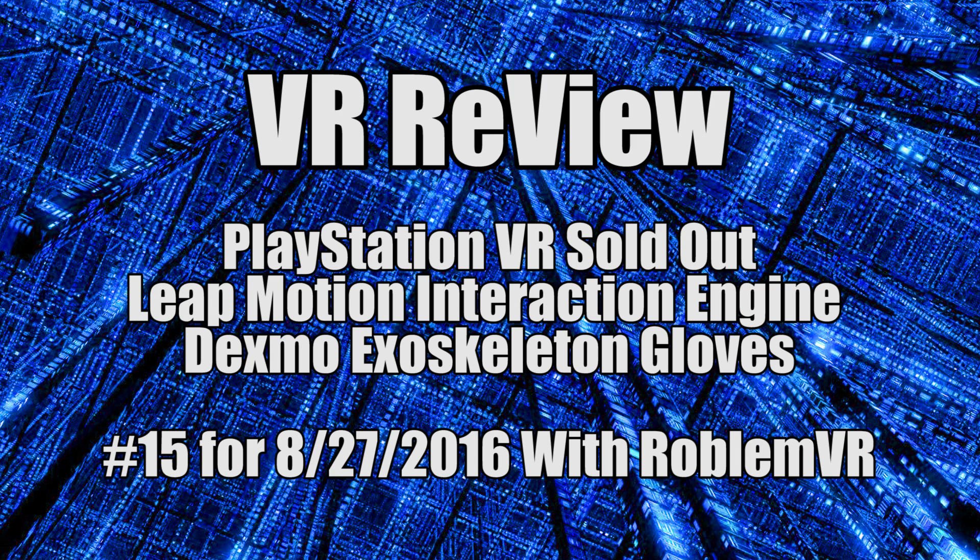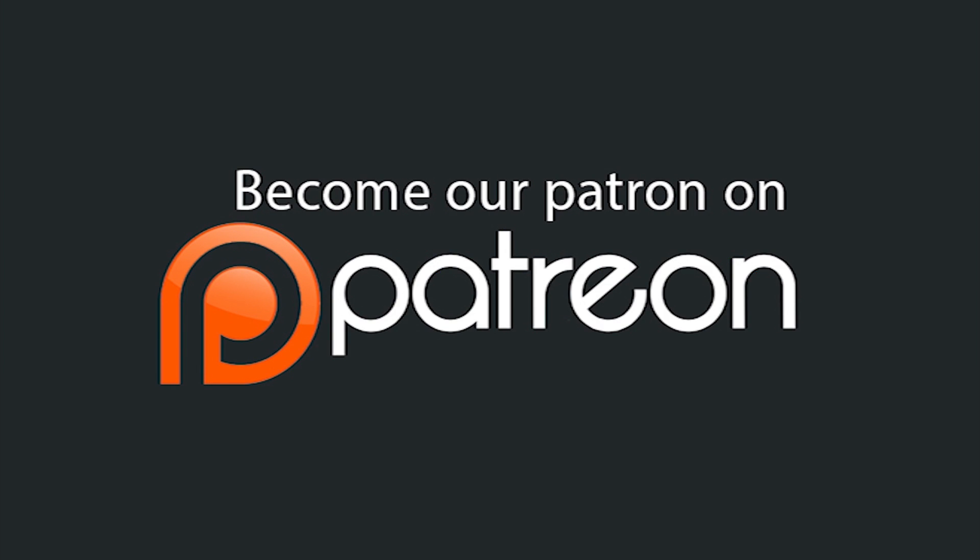Hey everyone, I'm RobinVR, and welcome to another episode of VR Review, my weekly virtual news wrap-up. Brought to you by my supporters on Patreon, the best crowdfunding site for content creators.